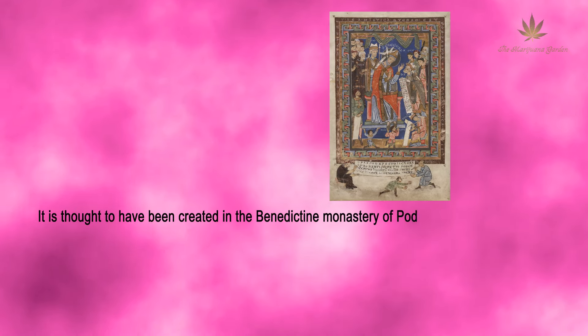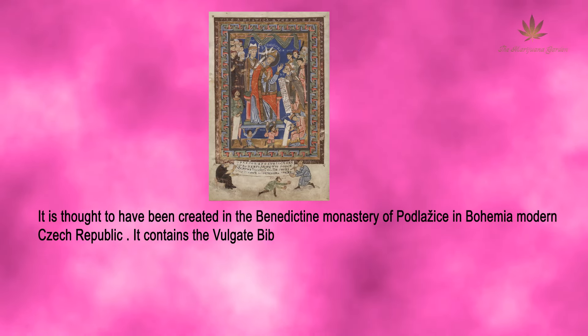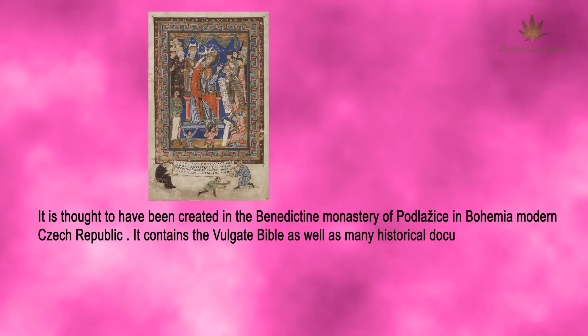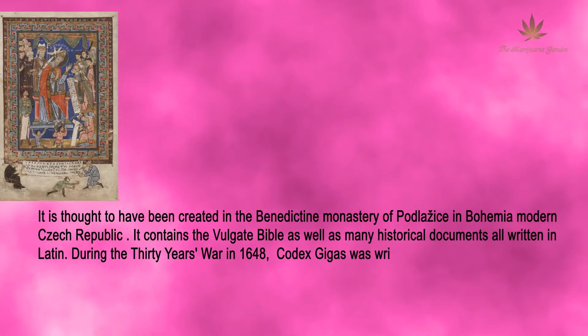It is thought to have been created in the Benedictine Monastery of Podlasus in Bohemia, modern Czech Republic. It contains the Vulgate Bible as well as many historical documents, all written in Latin.